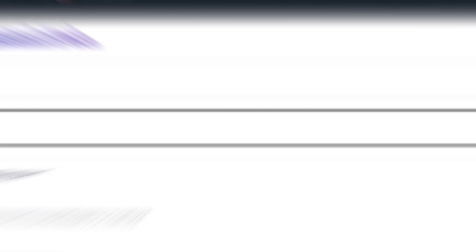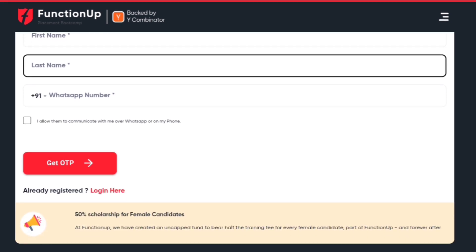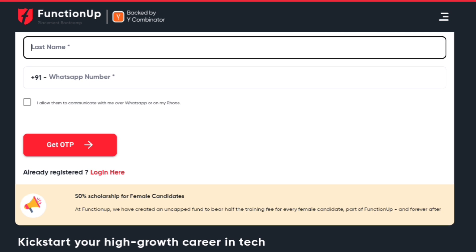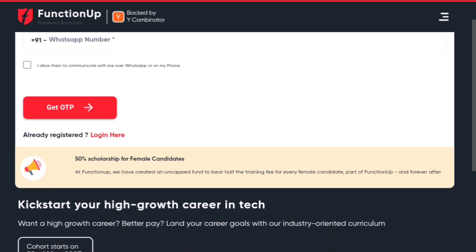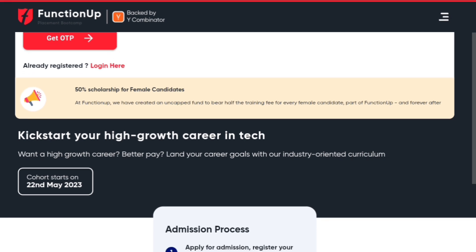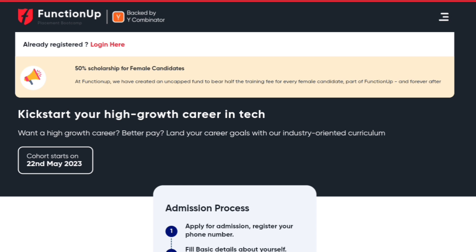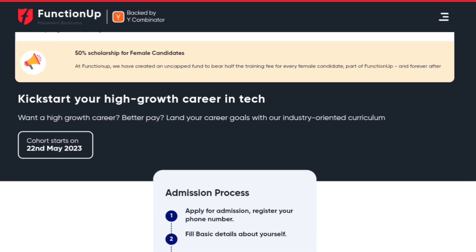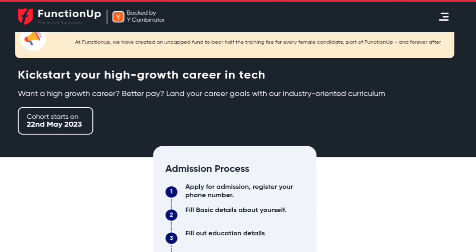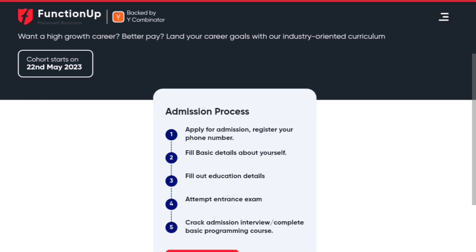When you open the link functionup.org, you will come to their website. You need to enter your first name, last name, and WhatsApp number to receive an OTP, then you can easily log in. You can also see that the cohort starts on 22nd May 2023, and you can follow the five steps given in the admission process to join FunctionUp.